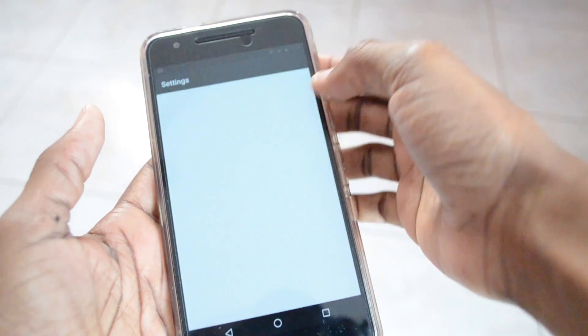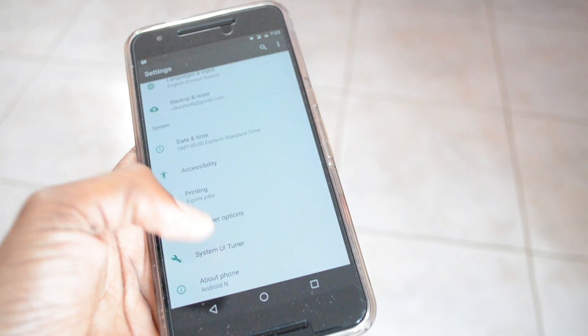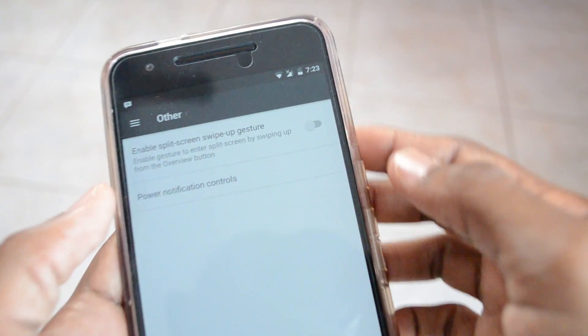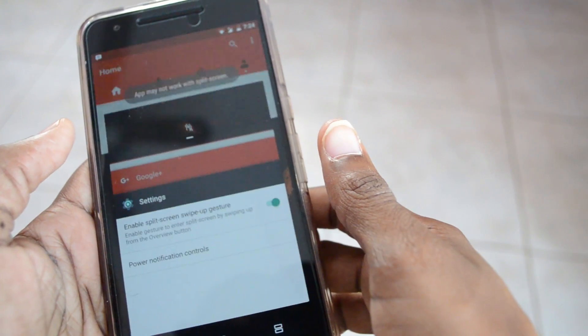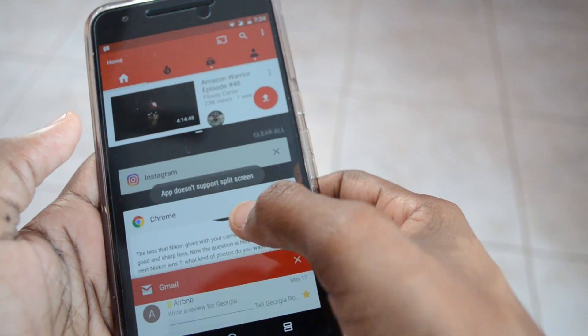Another cool gem I found is that if you go into settings and into the System UI Tuner, you're able to set a gesture to enable multi-window mode. All you have to do is swipe up from the recents bar and it will bring up whatever app you're in to the top of the screen. From there, you can select another app to go to the bottom window. I'll talk more about these apps, features, and products further down in the year when they actually become available.